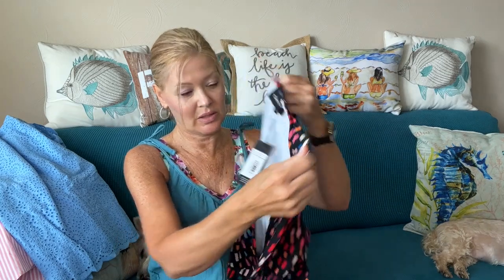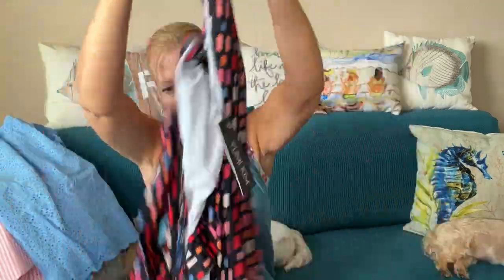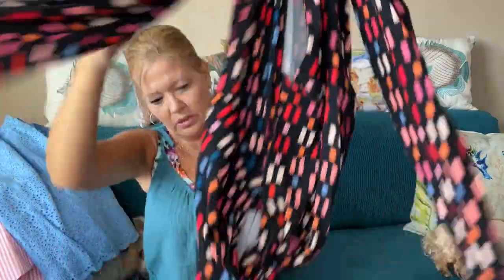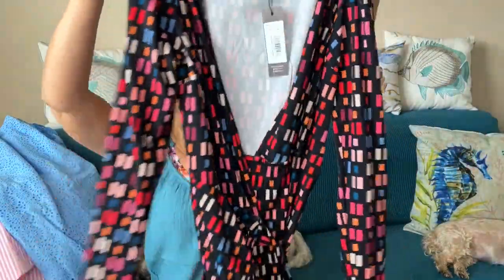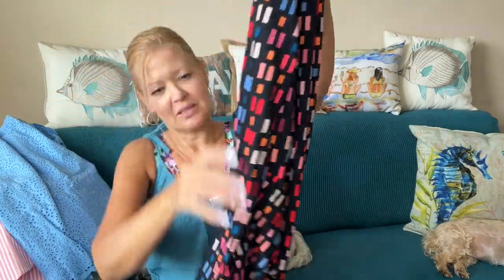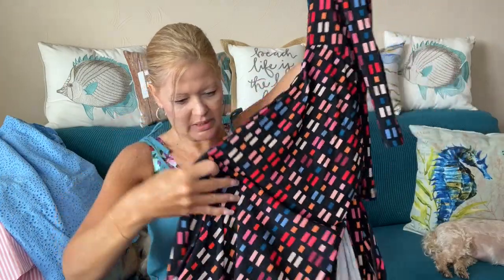Next is something from Yumi Kim — this one still has the tags on it as well. It looks like it is long sleeve, yeah — this is a longer dress. It's a wrap, so this is a wrap dress. Maybe not so long, it just looks like that in all these colors. Maybe it's three-quarter sleeve — I can't tell, we'll have to see when I get it on.